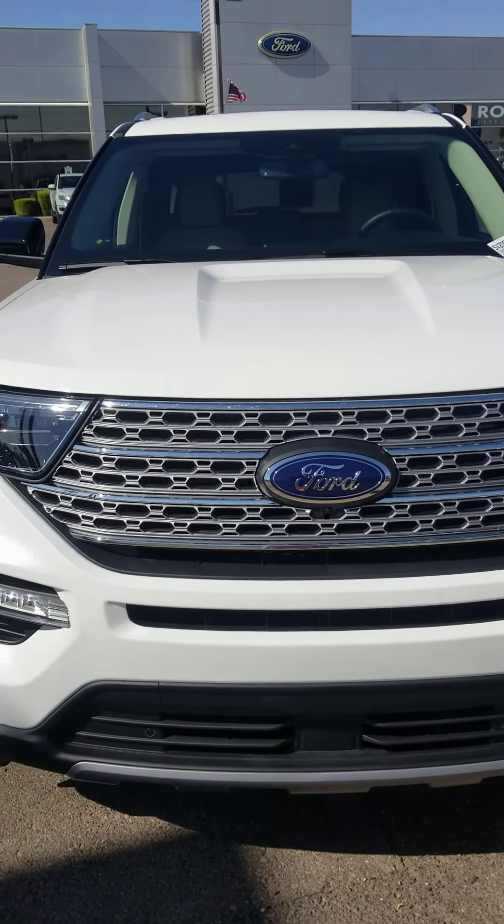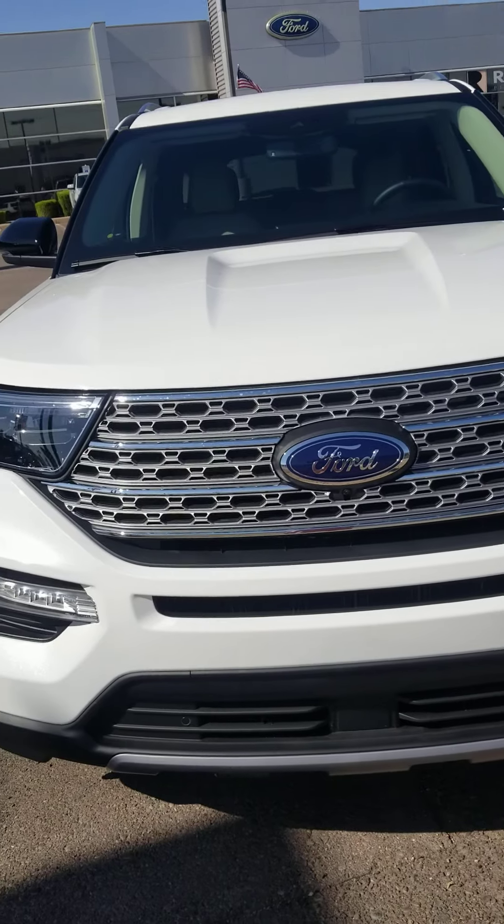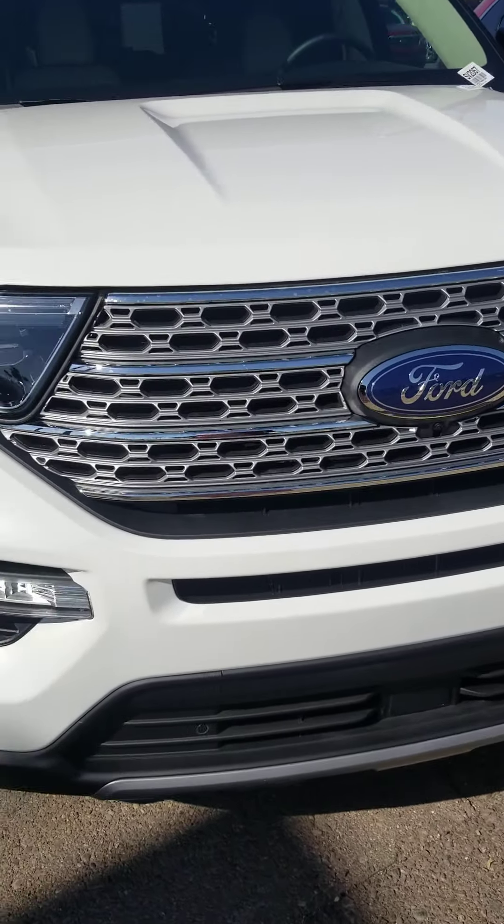Hi, this is Melanie from Camelback Ford showing you a 2022 Ford Explorer Limited. It's a 2.3-liter four-cylinder engine.